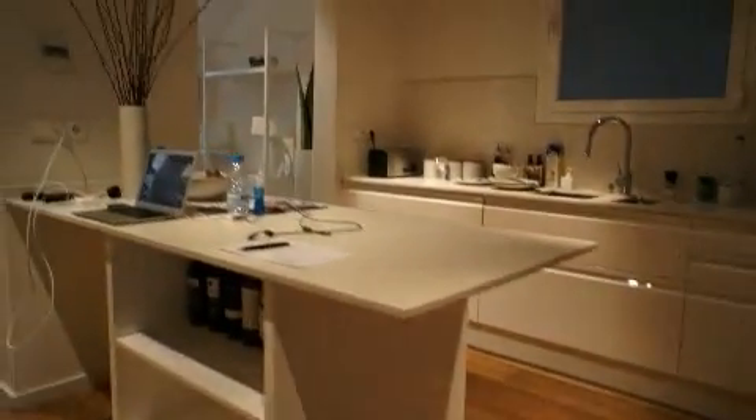A big kitchen with a little hidden fridge over here. Next to the kitchen is a laundry with a washer-dryer.